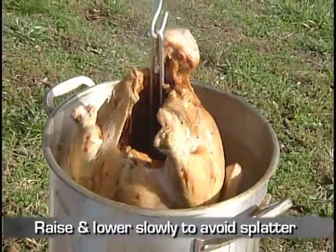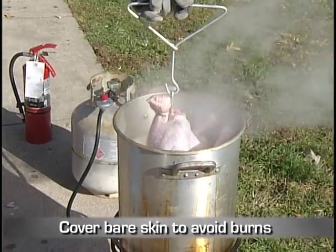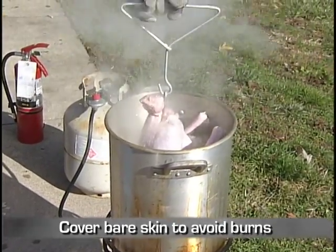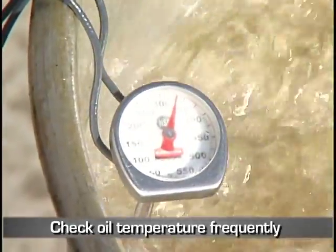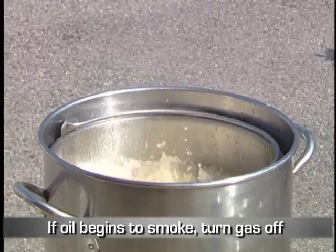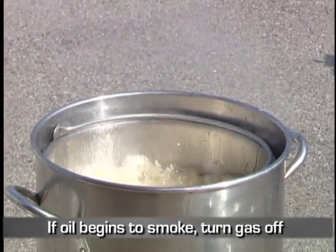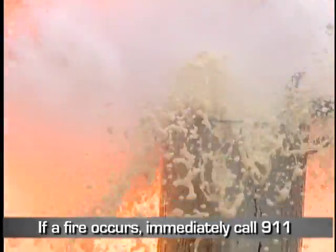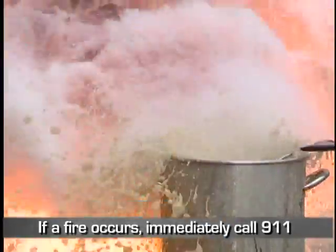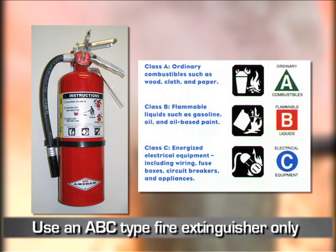Raise and lower food slowly to reduce splatter and avoid burns. Cover bare skin when adding or removing food. Check the oil temperature frequently — typically the oil should be about 375 degrees Fahrenheit. If oil begins to smoke, immediately turn the gas supply off. If a fire occurs, immediately call 9-1-1. Do not attempt to extinguish a fire with water; use an ABC type fire extinguisher if you are properly trained in its use.